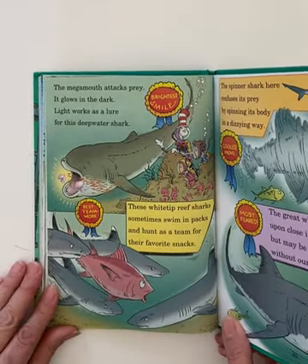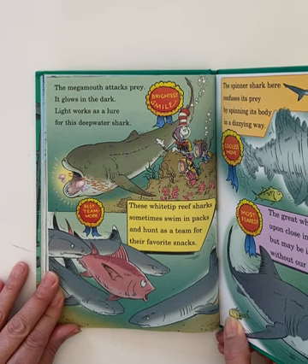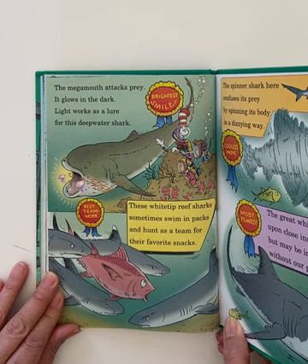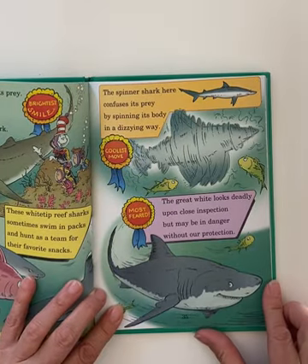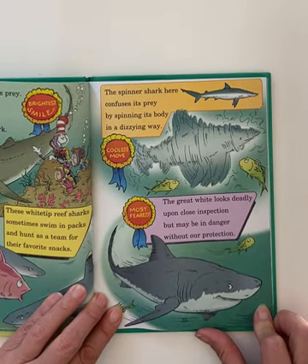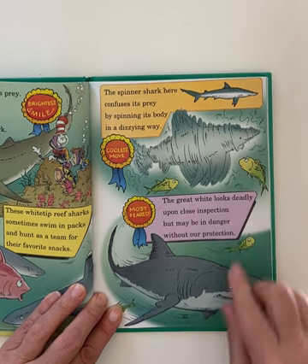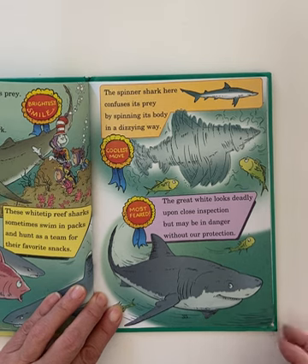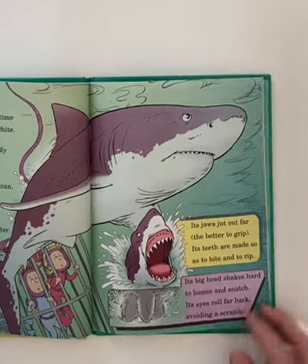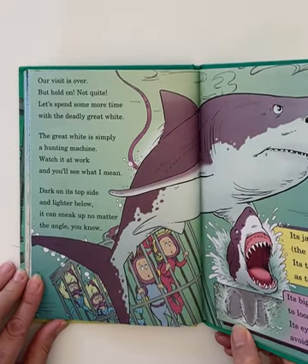The megamouth attracts prey — it glows in the dark, like a lure for this deepwater shark. These white-tipped reef sharks sometimes swim in packs and hunt as a team for their favorite snacks. The spinner shark confuses its prey by spinning its body in a dizzying way — look at that, that's pretty wild. The great white looks deadly upon close inspection, but may be in danger without our protection. We need to take care of our oceans — they are very important for our survival as well.